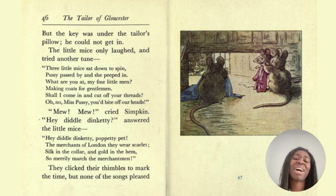'Hey diddle dinkety, popperty pet. The merchants of London they wear scarlet, silk in the colour and gold in the hem. So merrily marched the merchant men.' They clinked their thimbles to mark the time, but none of the songs pleased Simpkin. Thimbles are little things that you put on the end of your finger — maybe metal — but it stops the needles pricking you when you're sewing. And if you've ever played Monopoly, one of the items is a thimble.